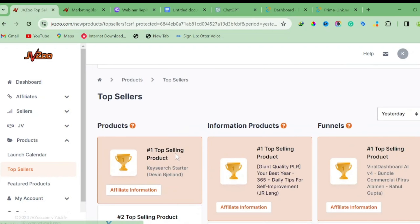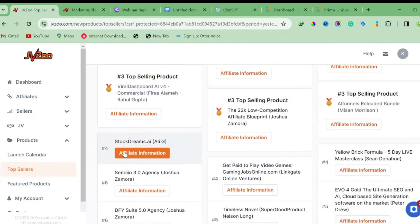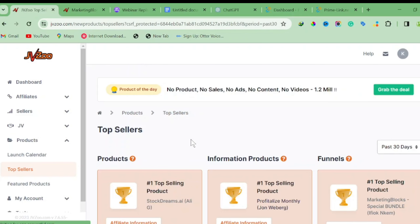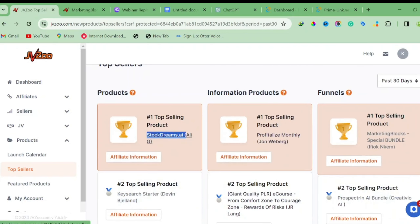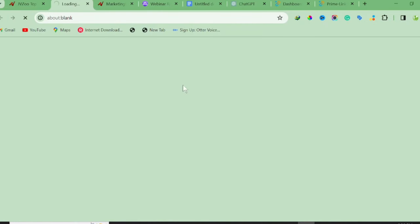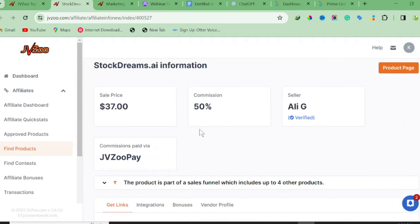We're not doing launch jacking here because we need to find high-quality products to promote. If we check yesterday's sales, some products have run out of sales. Let's filter to the last 30 days to see products that have done a lot of sales. As you can see, 'Stock Dreams AI' has done a lot of sales. To get our affiliate link, click on 'Affiliate Information' to apply and get approval.